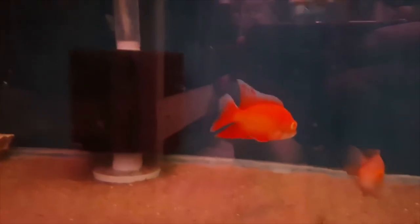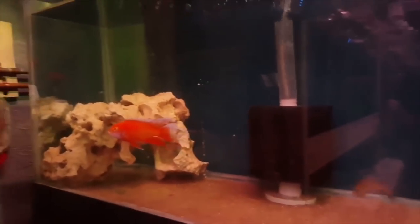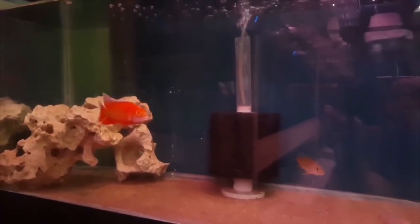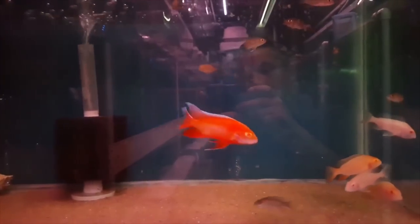Also from Martin, you got this one here — an albino Eureka. The red on this fish with the white tips, the white chin, and the eyes — awesome fish from Martin.